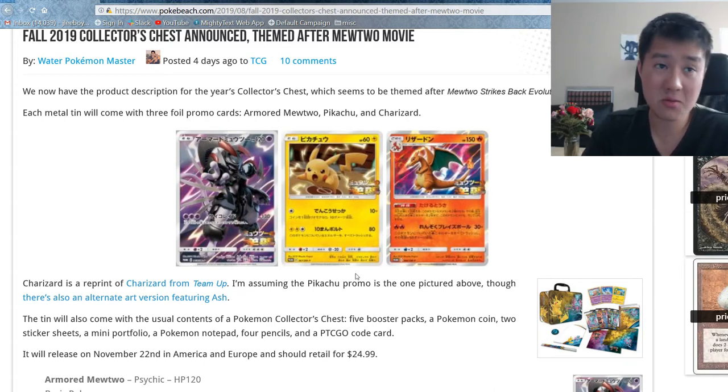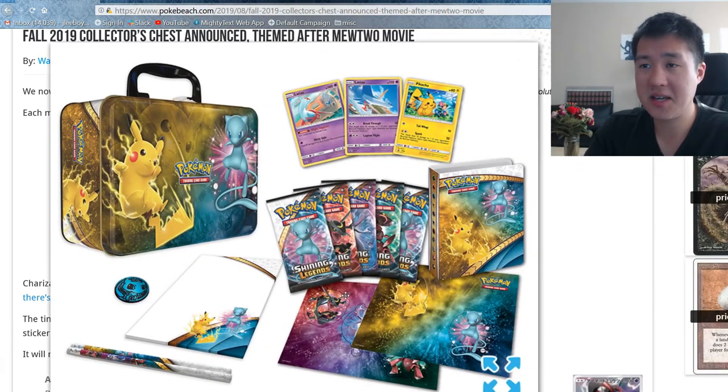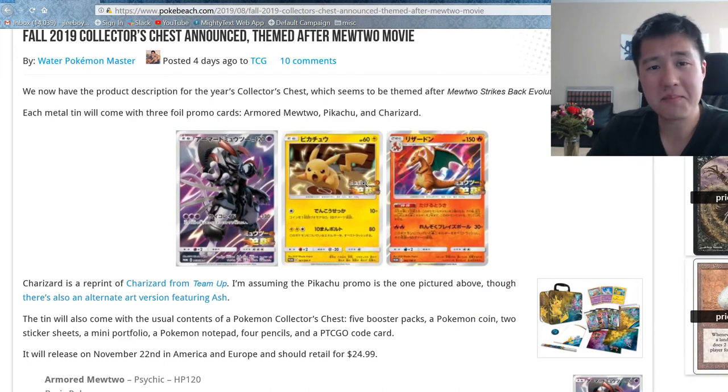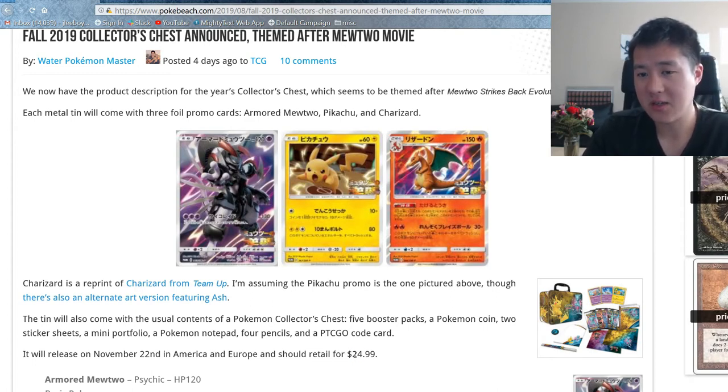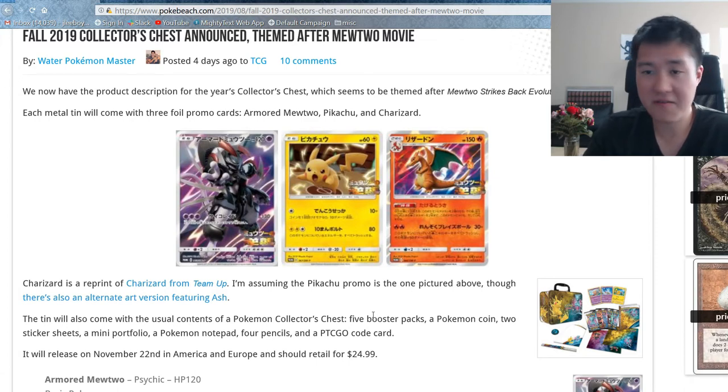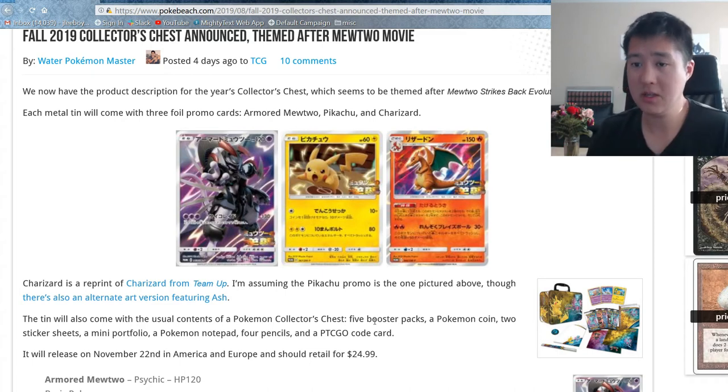My overall thoughts about this product: the Armored Mewtwo concept is awesome, of course, and it's pretty cool with this movie coming out. But the chest itself — if it follows the same concept as previous chests — I don't think it's a very good product. I think this is something where you maybe buy one, and then if you want the promos for grades or something, just buy singles. The only asterisk is if it comes with Hidden Fates packs, then it might be worth it. It does say release November 22nd in Europe and America for $24.99, which at roughly $5 per pack is super high. So I think the only reasons to get this would be if you can get a really good pre-order deal or a sale, and it needs to be Hidden Fates packs. If it's not Hidden Fates, this is an entirely super no-go — just buy singles if you want them.